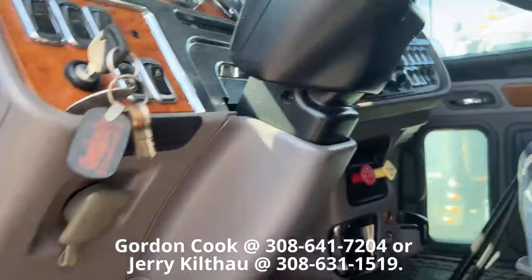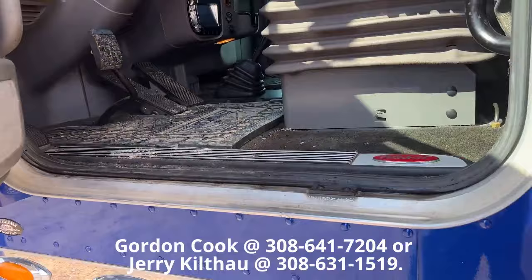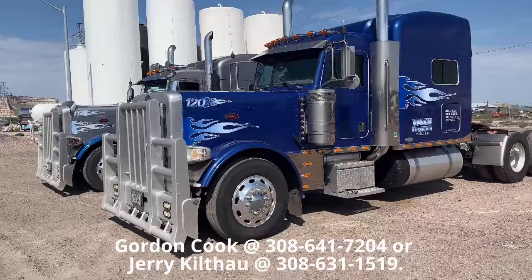Let's see what this one says for miles — 1,075,000. So both of these trucks are right at a million. Both 18 speeds. Both drive very well. Both with PTOs. Both with herd bumpers. Good solid trucks. Very well maintained. Full records on them.